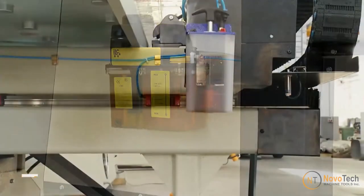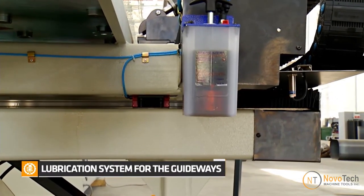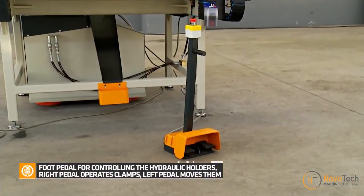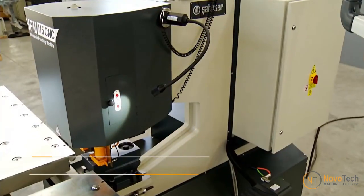While the initial investment in a hydraulic CNC punching machine may be significant, the long-term cost-effectiveness is notable. The increased production speed, reduced material waste, and enhanced precision contribute to overall cost savings in the manufacturing process.